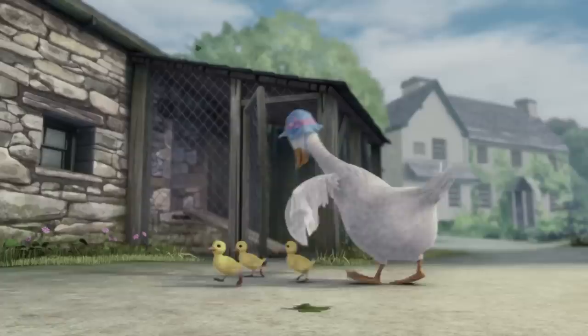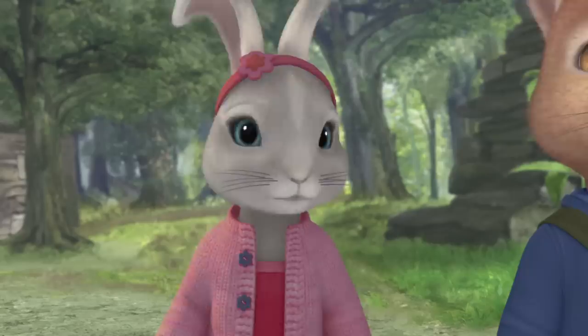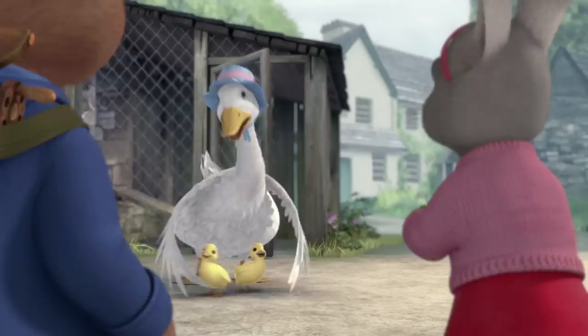Get inside the coop, you naughty ducklings! Yoo-hoo, rabbits! Oh, thank goodness! There's a storm coming and I can't get my naughty ducklings into the coop! Enter the coop! Sorry, Mrs Puzzle Duck, but we have to get Cottontail's blanket. Oh, gracious me! Come back, you cheeky things!